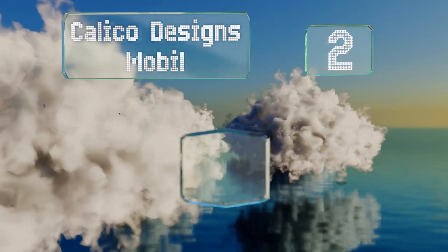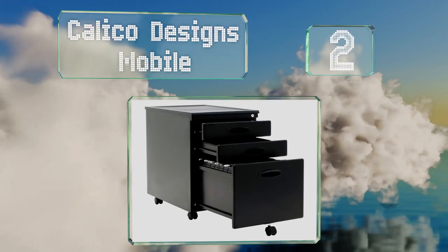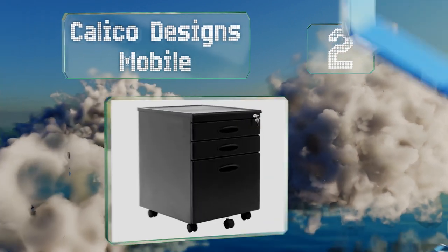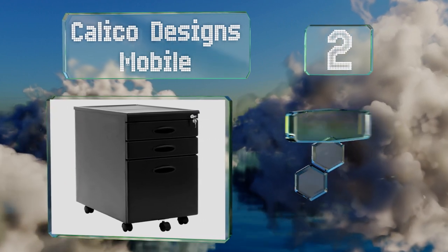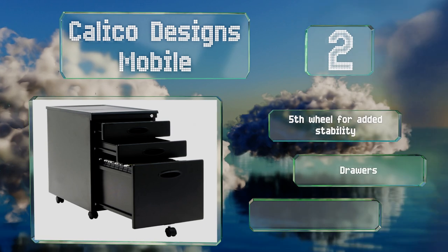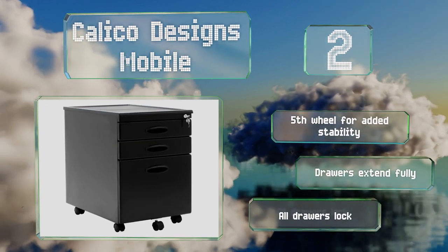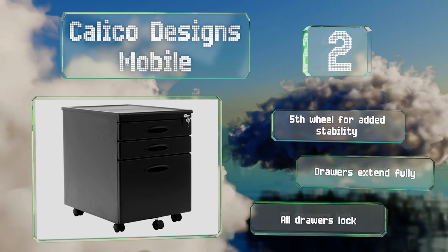At number 2, the Calico Designs Mobile is a good option for those who want to make pens, scissors and other supplies easily accessible without cluttering their desktop. An upper ridge allows you to store them on the top without fear of them falling. It's equipped with a fifth wheel for added stability and drawers that extend fully and lock.